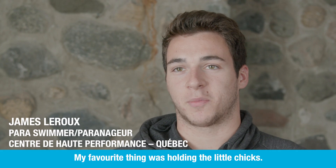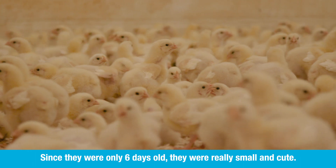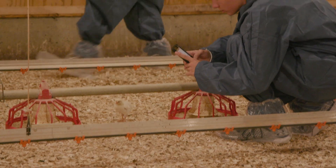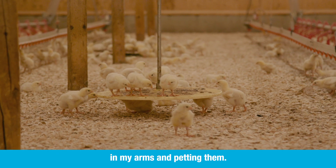My favorite part was holding them in my hands. Since he was just six days old, he was really small and really cute, so it was really fun to hold the little ones in my arms and to handle them.